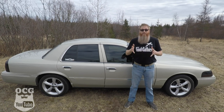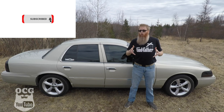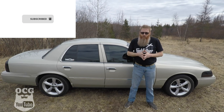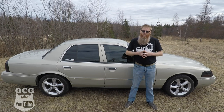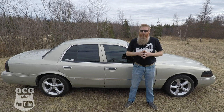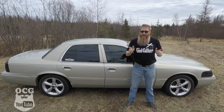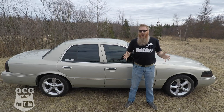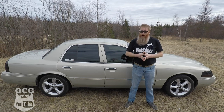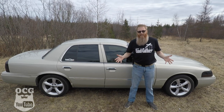Made popular mostly by older people in the civilian realm as well as police cruisers throughout North America and around the world, Ford's claim to fame with this car is all-American, rear-wheel drive, V8 power. Today, I'm going to review this 2004 Mercury Grand Marquis LS.